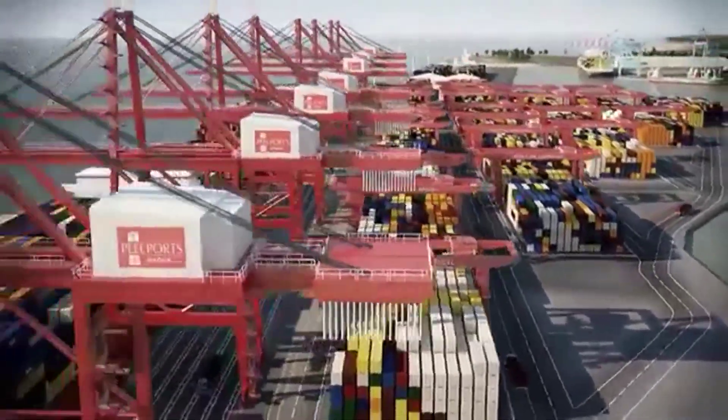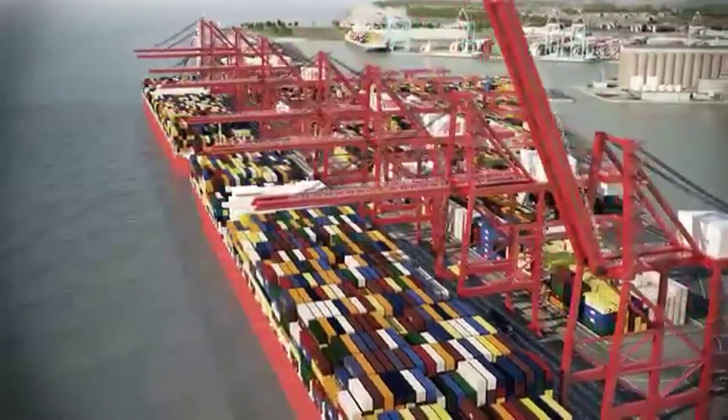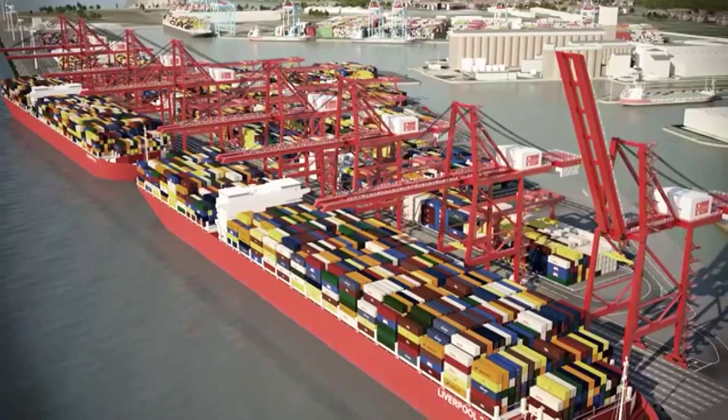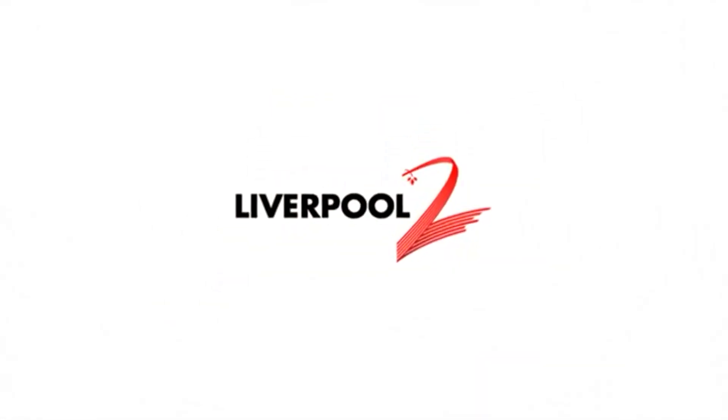Liverpool 2 — from start to finish. Two years of construction and many more in the planning.